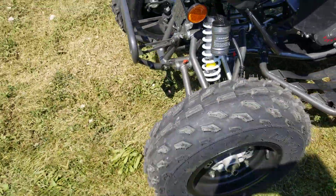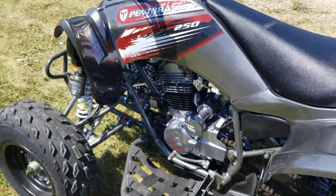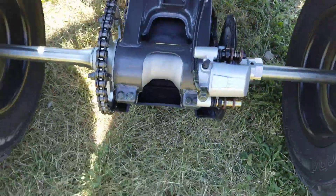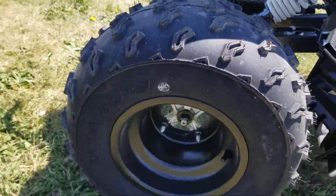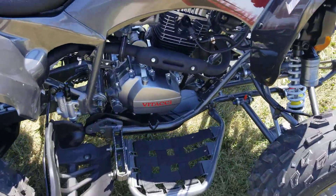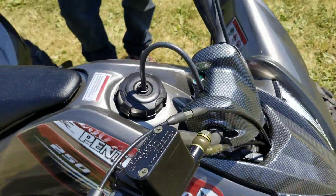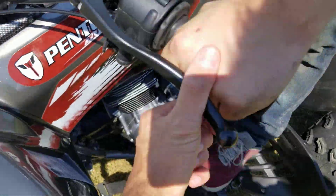You've got disc brakes in the front there. It's the manual transmission — it's got neutral, reverse, and disc brakes in the rear as well. We're going to take it for a ride here in just a second. Real nice knobby tires on the rear. Manual transmission, you can see right here — we're in neutral right now. Carbon fiber panel up front. You've got your clutch right here.